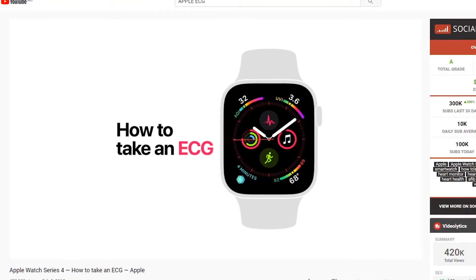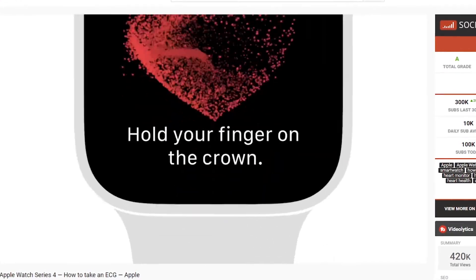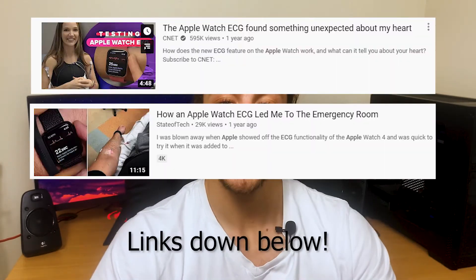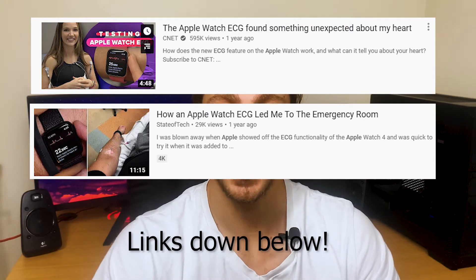Where the Apple Watch comes into this is with the Series 4 that came out a few years ago — they released an ECG feature to basically read and do an ECG of your heart, so it gives you the little shape and everything. It's super cool. I've seen videos of other YouTubers that have been showing the feature, and they've done the actual ECG on their watch and realized that they actually do have a heart condition. So it's pretty crazy and it has helped out a lot of people who were pretty much asymptomatic.